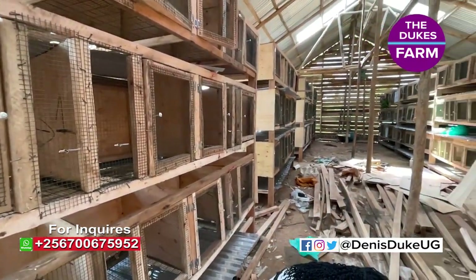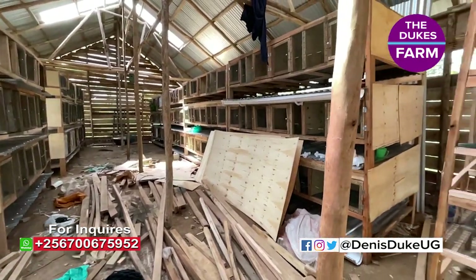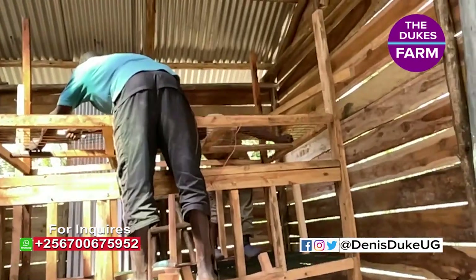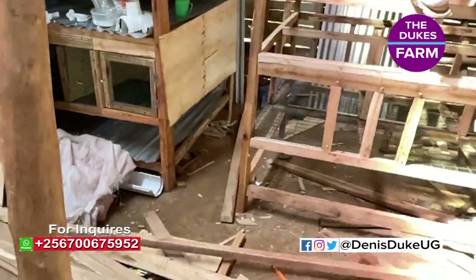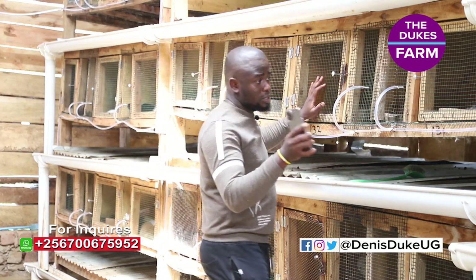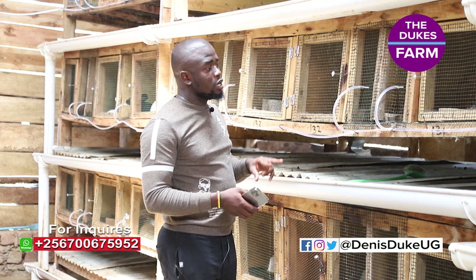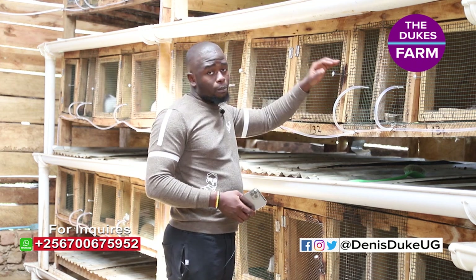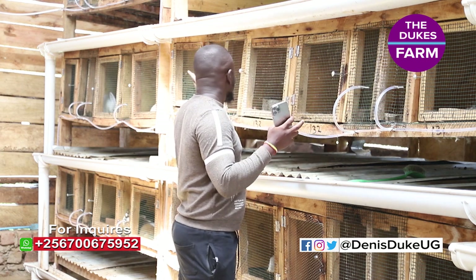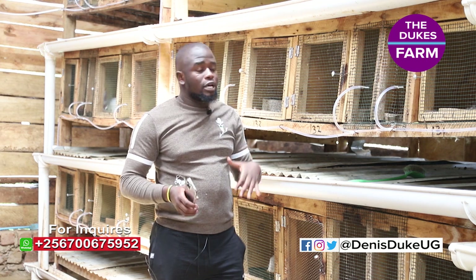Because constructing cages takes a really good amount of time, I'm just going to show you how a cage is constructed. Different people construct differently, but this is how we constructed ours. I'm going to give you the dimensions required when building cages. This compartment from here to there is made up of 24 cages — these small units where the rabbits actually stay — each side having 12 and the other side having 12. Our cages are two-sided, meaning they open this side and also the other side.